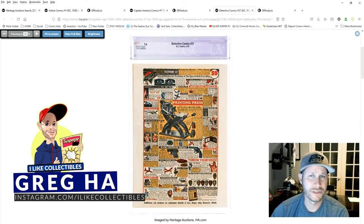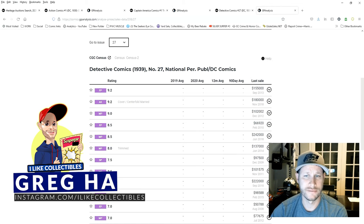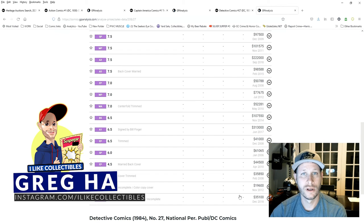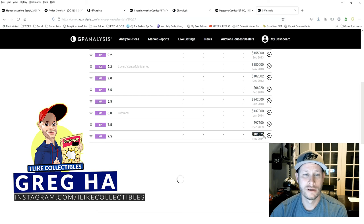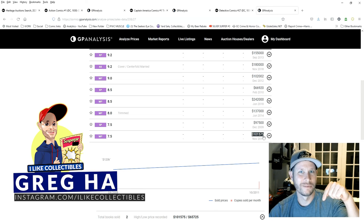Now let's take a look at comparable sales. Filtering to just the restored titles, scrolling down to see recently sold books — unfortunately there have been no restored Detective Comics 27 sales recently. The most recent sale I could find is from 2018. The last 7.5 sold in 2011 for $101,575. I think it's safe to say this sale will easily double that number. Will it break $250,000? That I don't know. Leave your comments down below and let me know what you think.